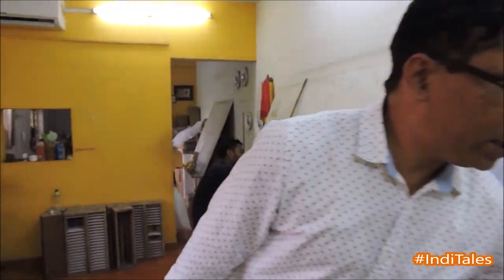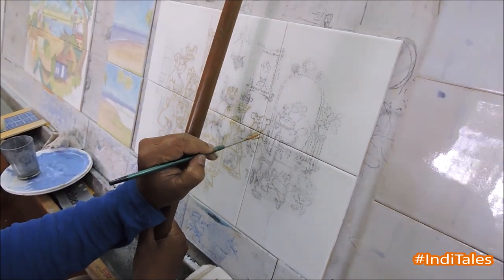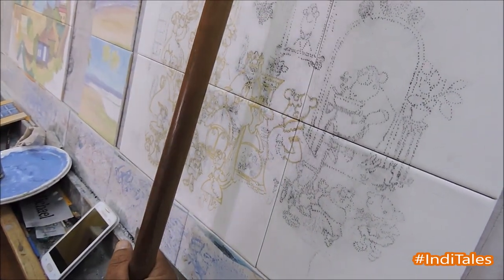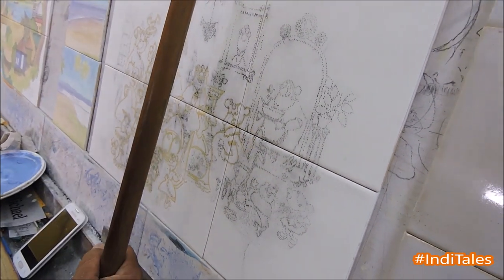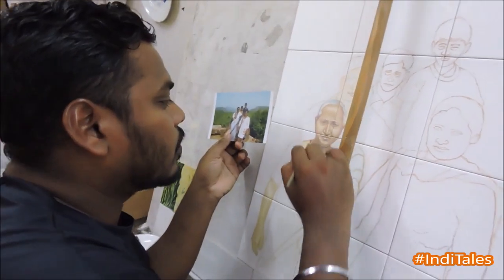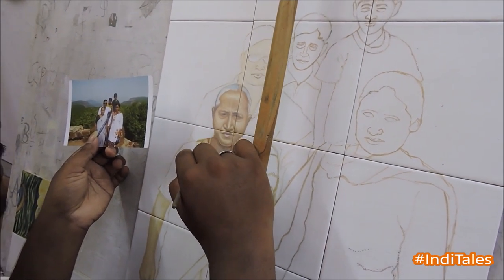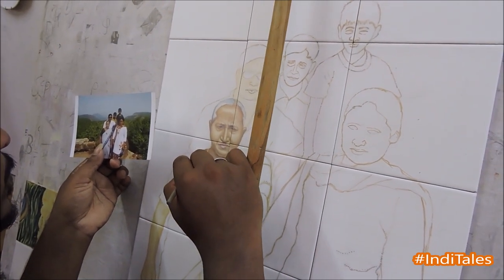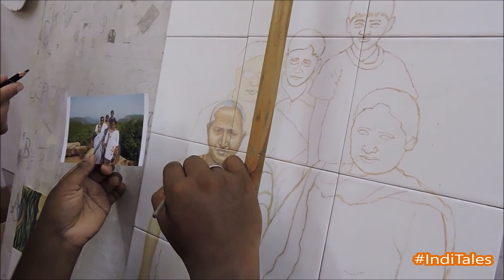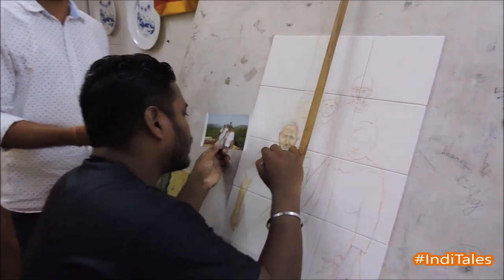Shankar showed me how customized portraits are made on these tiles. We also make portraits. This is my artist who makes the portraits specially. This is a family portrait. It takes 5 to 7 days to complete the portrait, and after completing, it goes for baking.